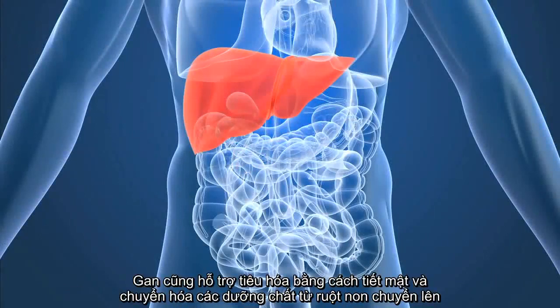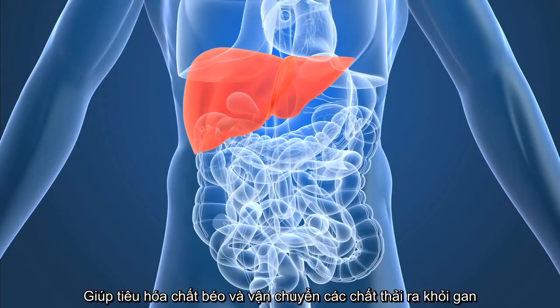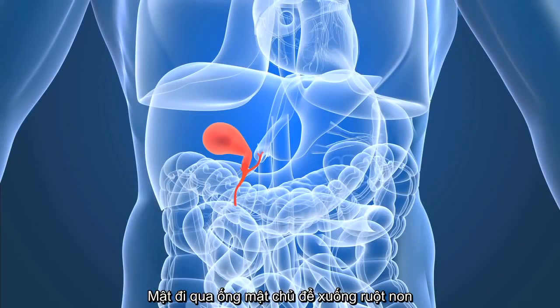The liver is another organ with many functions. Its main responsibilities in the digestive process are to make and secrete bile and to process and purify the blood, which contains newly absorbed nutrients that are coming from the small intestine. Bile has two main purposes: to help absorb fats and to carry waste from the liver that cannot pass through the kidneys. Bile made in the liver travels to the small intestine through bile ducts.